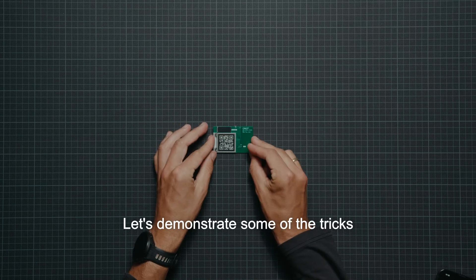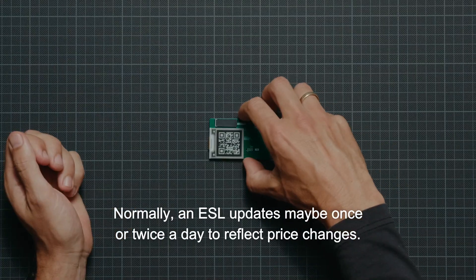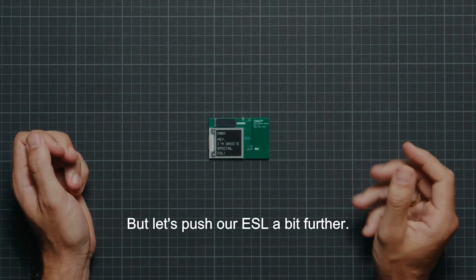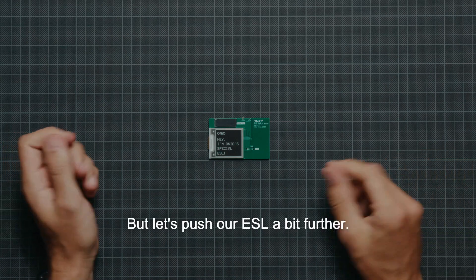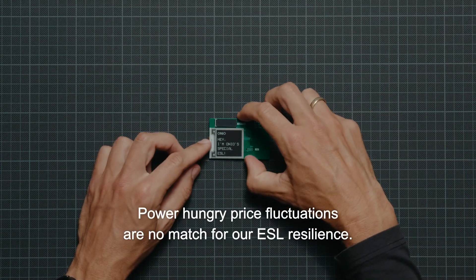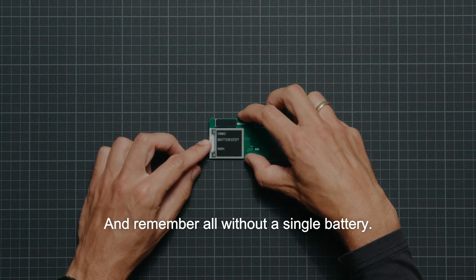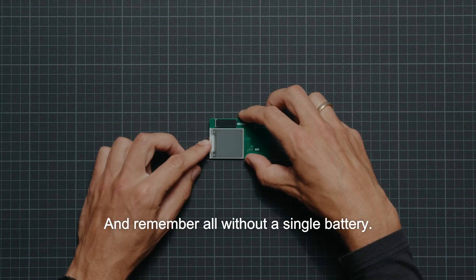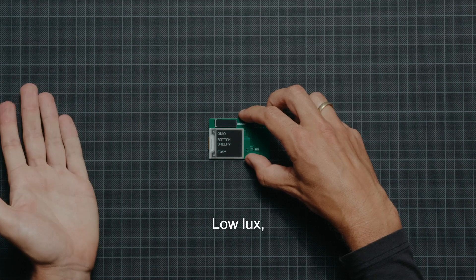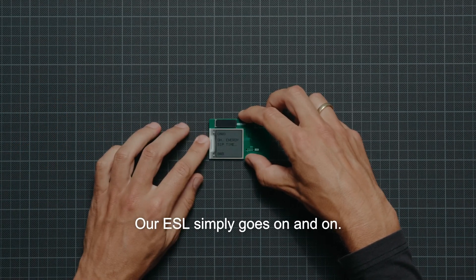Let's demonstrate some of the tricks we've baked into this little tech wonder. Normally an ESL updates maybe once or twice a day to reflect price changes, but let's push our ESL a bit further. Power-hungry price fluctuations are no match for our ESL's resilience. This little device stands its ground no matter what — all without a single battery. What about the dimly lit lower shelves? Low lux? High lux? Doesn't matter. Our ESL simply goes on and on.